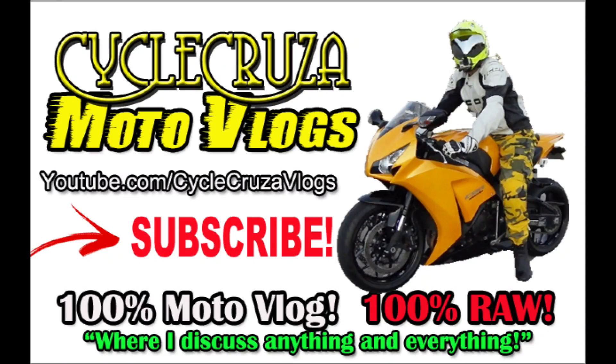Check out my other channel, Psycho Cruiser Motor Vlogs, where I discuss anything and everything — not just motorcycle stuff.